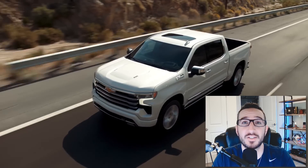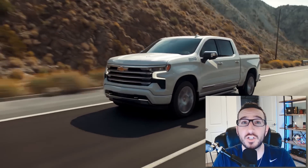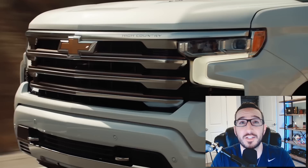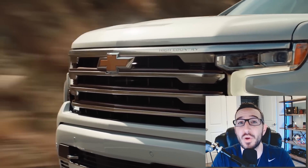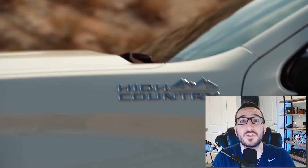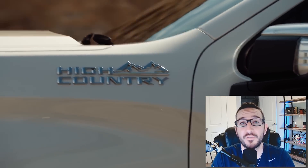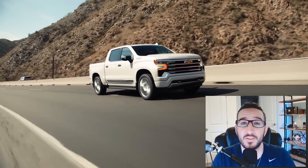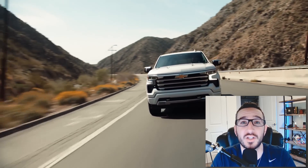That's all I have for you guys today. As always, I'd like to thank you all for watching. If you do me a huge favor by smashing that like button, it keeps the YouTube algorithm gods happy — we know how important that is these days. Subscribe if you haven't already, and check out my friends over at gmpartsdepartment.com for all your GM OEM parts needs. I will see you all in the very next video. Thanks again for watching, guys — take care.